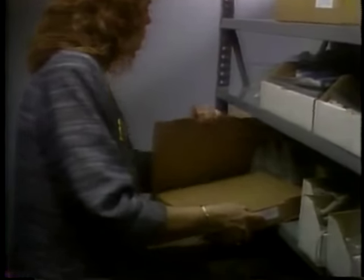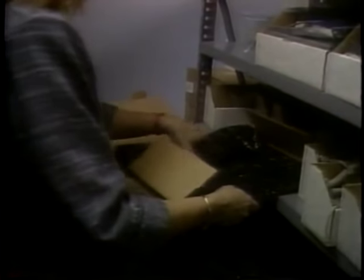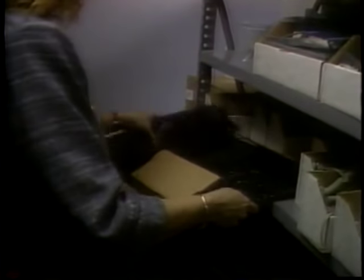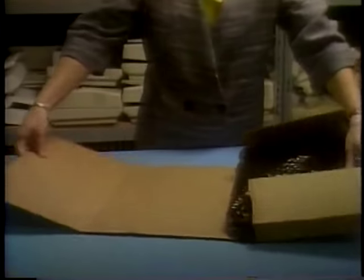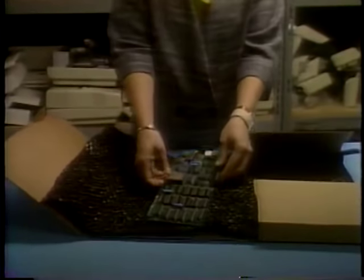Is anything wrong? The saleswoman is bristling with static. She opens the box to see if it's the right part, and when she does she risks zapping it. She should put on a wrist strap before opening it. Incidentally, if the part comes in a box like this, be sure to store it and ship it in the same box.